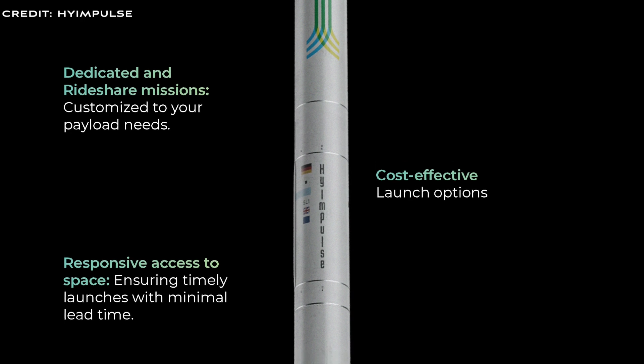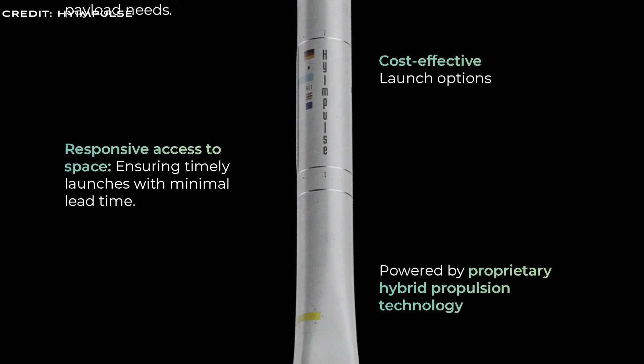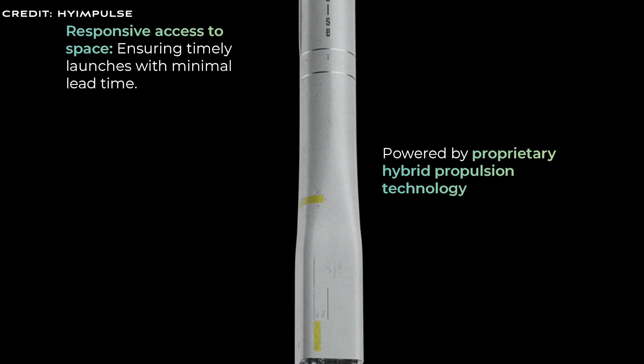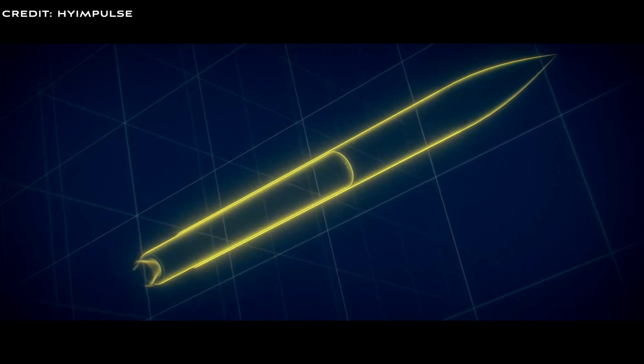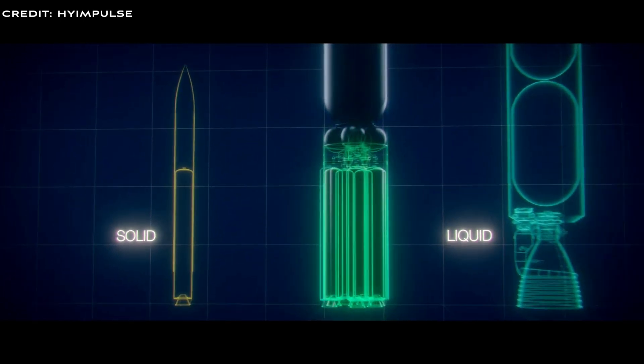The third stage is a kick stage for precise deployment to multiple orbital planes or inclinations. The High Impulse SL-1 launcher features a unique propulsion system with 12 hybrid rocket engines and a new turbopump system for liquid oxygen. This setup enhances the performance of the engines to a level suitable for commercial applications.